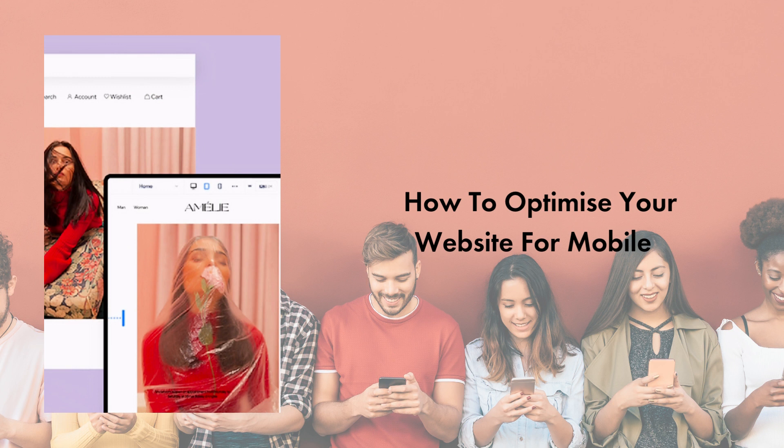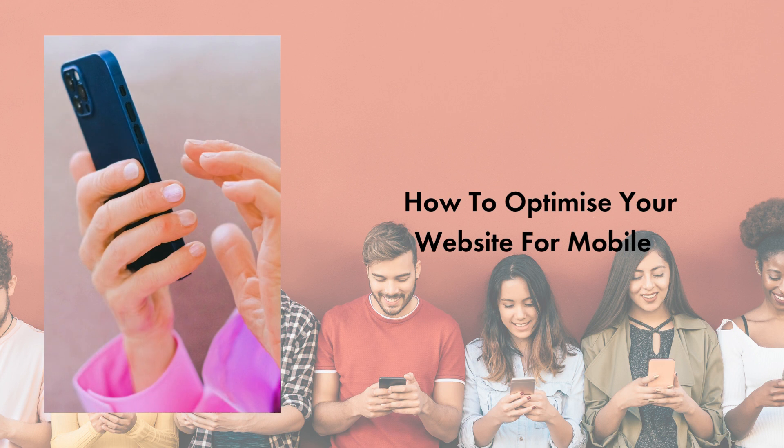Is it easy to navigate? Is it responsive? Is it easy to take action? Is your website helping you achieve your business goals? Does it load quickly? And is it easy to read?